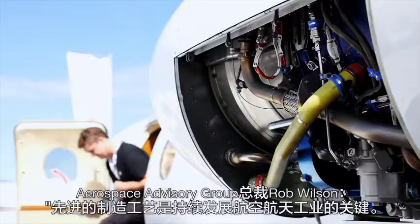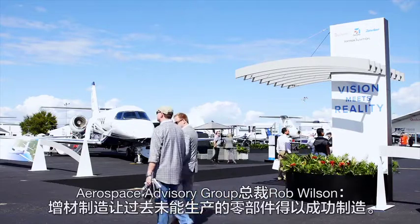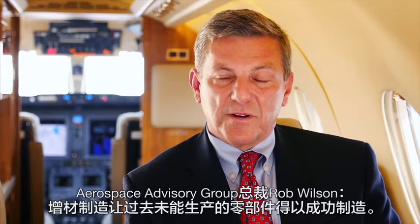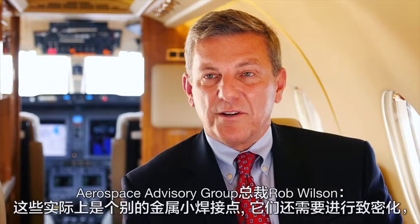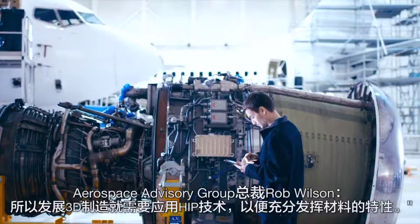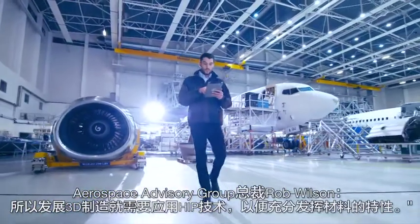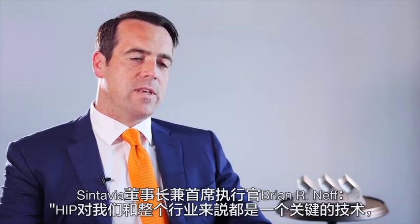Advanced manufacturing processes are key to the continuing evolution in aerospace. Additive manufacturing allows parts to be manufactured that were never available in the past. These are actually small individual welded points of metal that need to be densified, so an outgrowth of 3D manufacturing is that it's going to require the use of HIP to get the most out of that material.